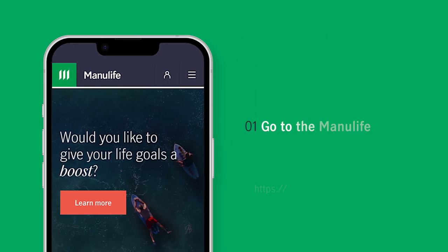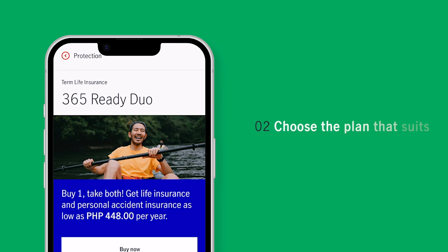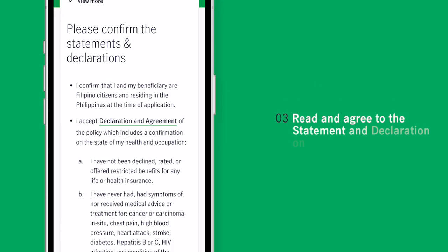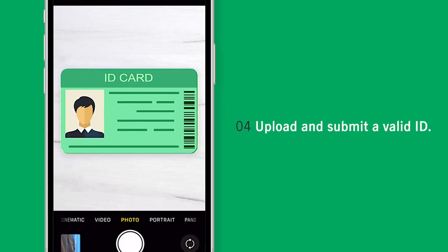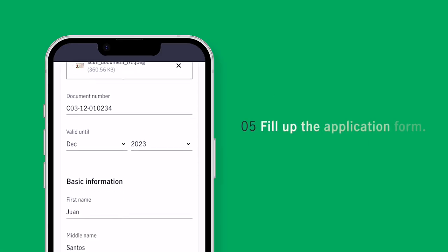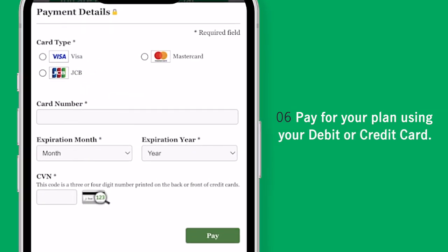You simply: first, go to the Manulife website; choose the plan that suits your needs; read and agree to the statement and declaration on the site; upload and submit a valid ID; then fill up the application form; pay for your plan; and submit.